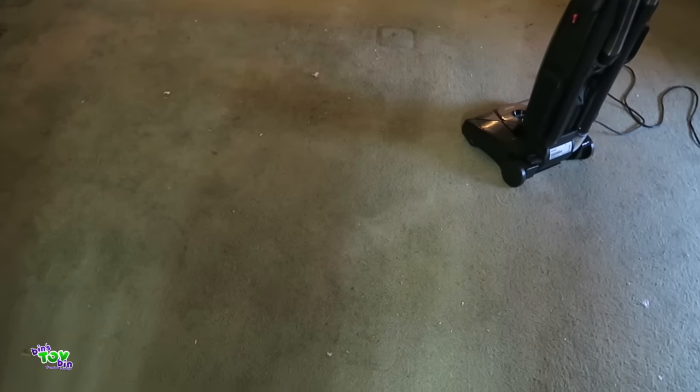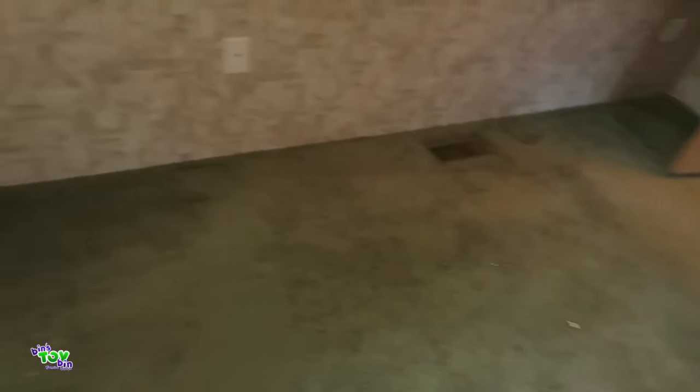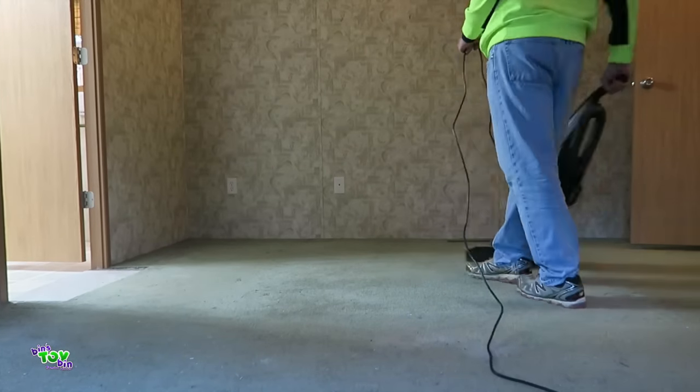My next project is to vacuum this carpet. I already sprinkled down some of that carpet pet deodorizer stuff. This is the only carpet left in the house, so I'm going to vacuum this up and then I might call it a day. All I got to do is mop some floors now and the house is pretty much done. So let's vacuum this floor.